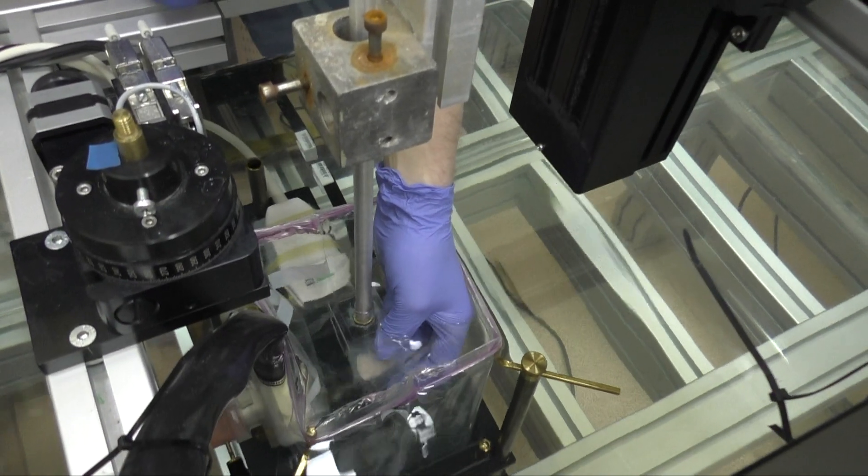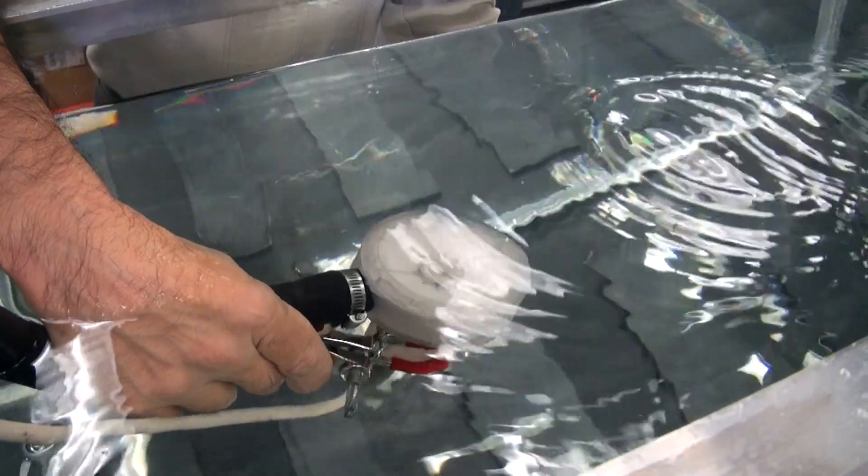Moscow State University Group is renowned for its expertise in non-linear wave phenomena, designing therapeutic transducers for HIFU, and non-linear modeling.